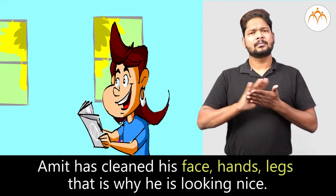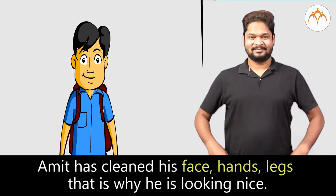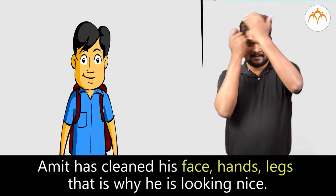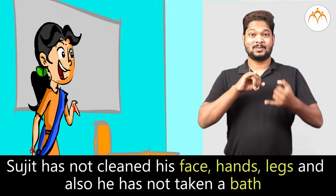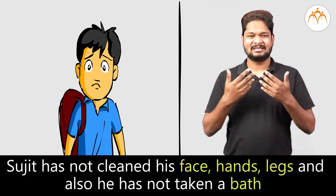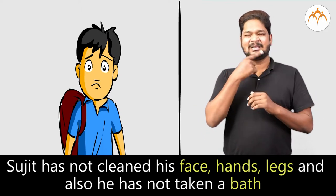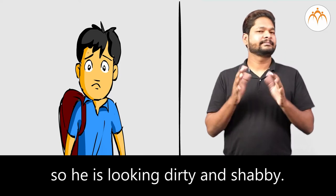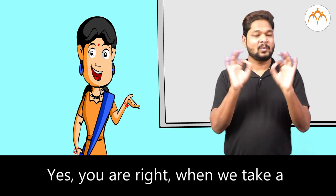Amit has cleaned his face, hands, and legs. That is why he is looking nice. Why is Sujit not looking nice? Sujit has not cleaned his face, hands, and legs, and also he has not taken a bath. So he is looking dirty and shabby. Yes, you are right.